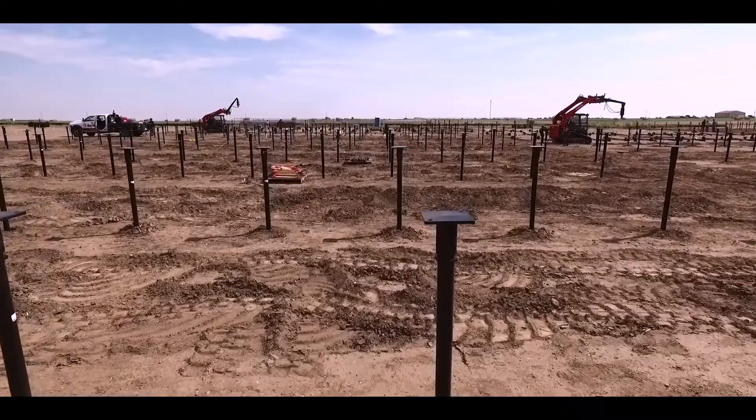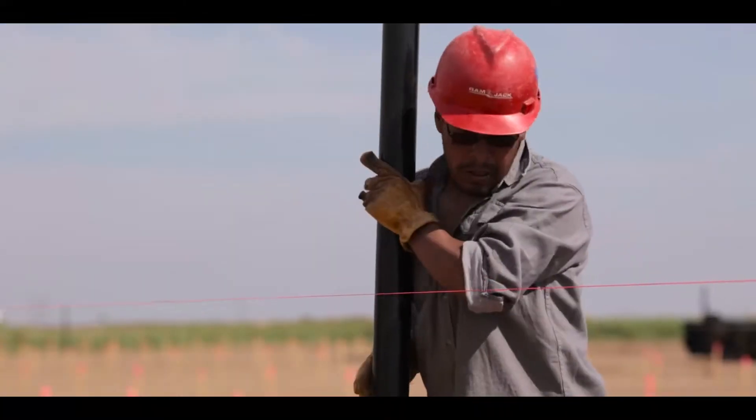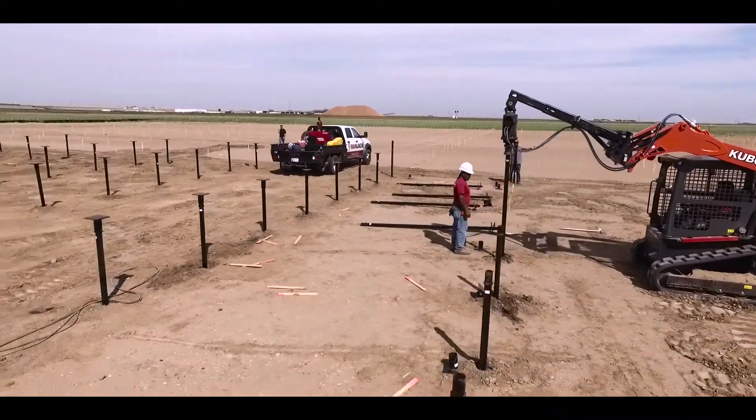In the panhandle of Oklahoma, Ramjack's product versatility takes center stage. Ramjack has been dedicated to creating innovative, reliable foundation solutions.